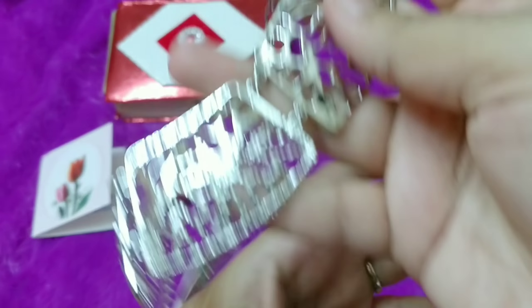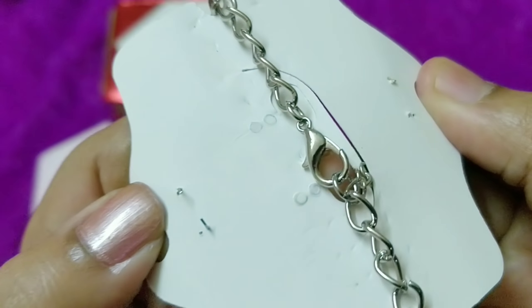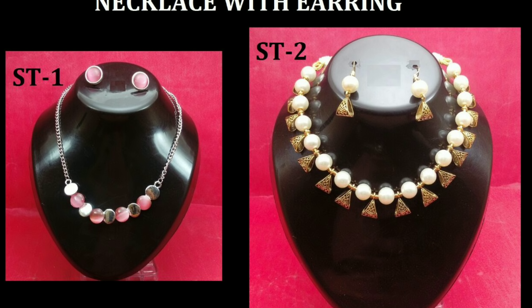Hello everyone, welcome back to my channel. This is Nirenjana from Leo Tales and today we have here the Jwelegant box for the month of September. This is a newly launched subscription — their launch edition was last month — and this time again it is a personalized subscription priced at 350 rupees plus free shipping. Apart from the pieces that you pick, there will be one surprise gift also. So let's get started and see what we have.